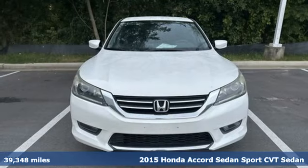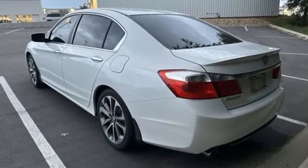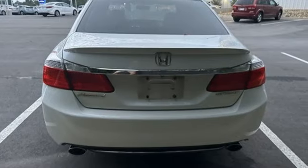It comes with the features you need, and better yet: active noise cancellation, Bluetooth hands-free link, dual-zone climate control, multifunction steering wheel, and eight-way power driver seat.